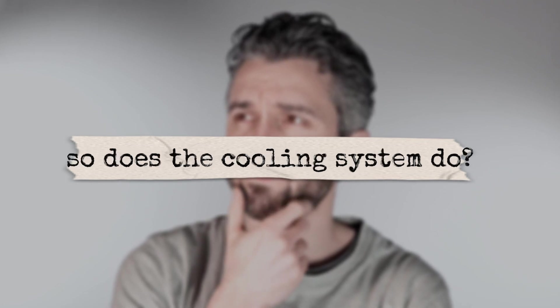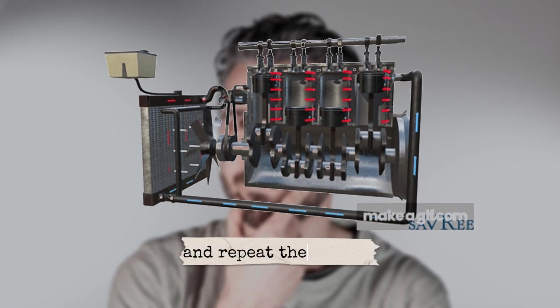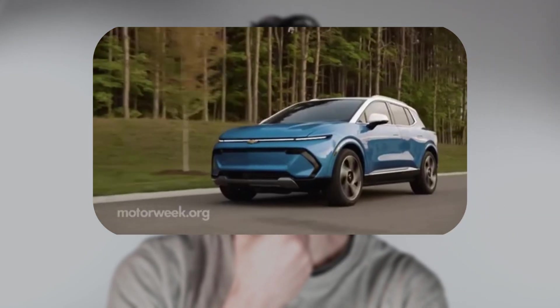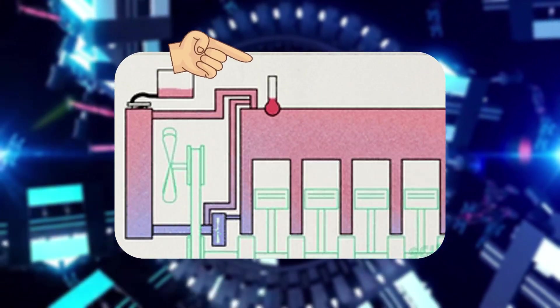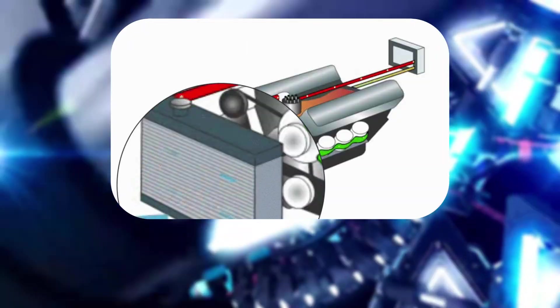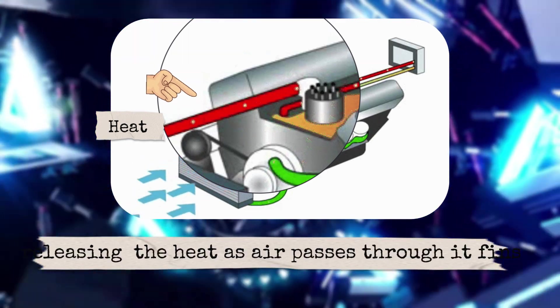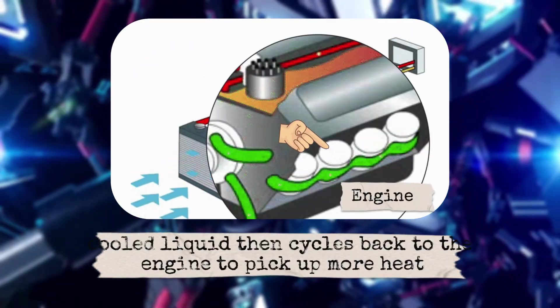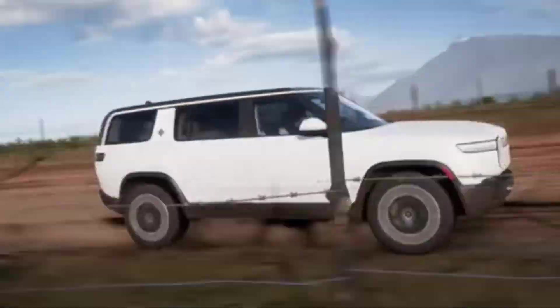So, what does a cooling system actually do? In simple terms, it removes heat from the engine, releases that heat into the air, and then repeats the cycle as long as your car is running. Coolant, a mix of water and antifreeze, flows through the engine, absorbs heat, then travels to the radiator. The radiator acts like a giant air cooler, releasing the heat as air passes through its fins. The cooled liquid then cycles back to the engine to pick up more heat, and the process continues as long as your car is running.